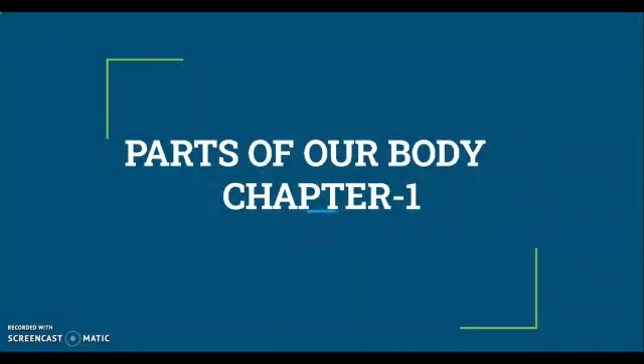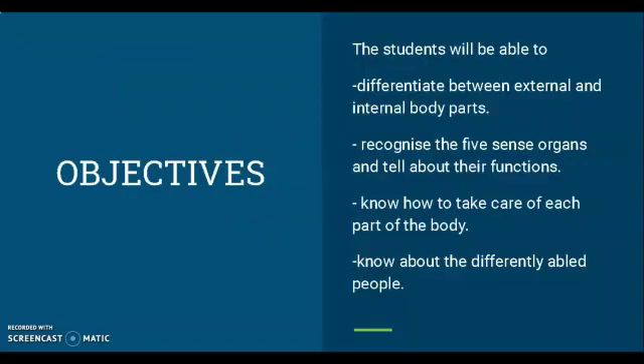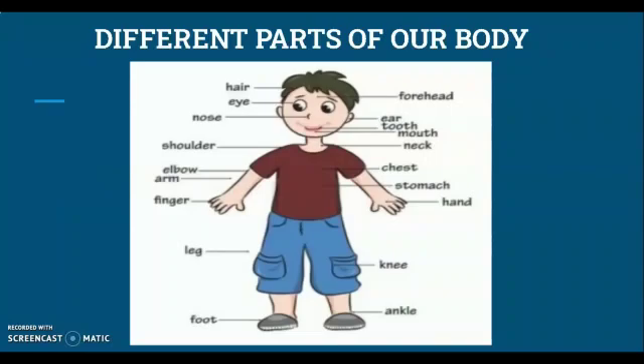Hello children, welcome to today's session. In this session of EVS, I will take up the lesson 'Parts of Our Body.' In this lesson we will learn about external and internal body parts, sense organs and their functions, how to take care of a body, and know about differently abled people.